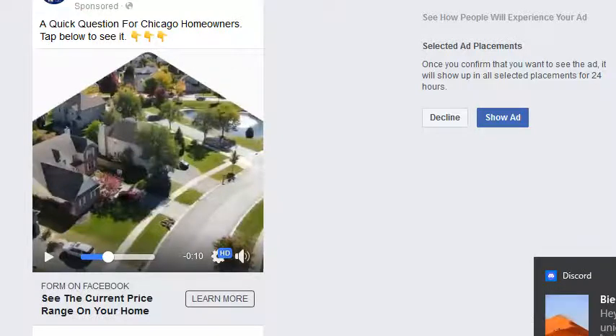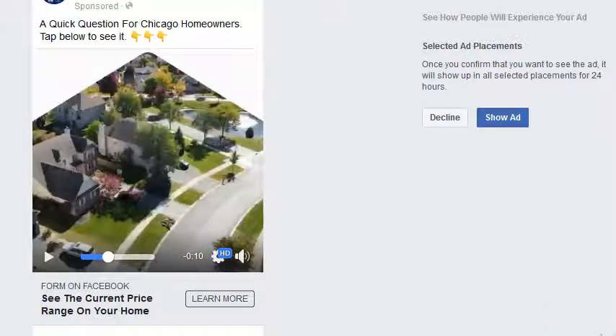And we use basically the same setup. We use an initial video ad, and we want to generate leads with that, of course. But that initial ad builds a valuable custom audience of local homeowners. What you're looking at here is a follow-up ad, a retargeting ad that we set up for our client — he's in Chicago. We've been running video ads for him for a while and we've built a very large custom audience of local homeowners.